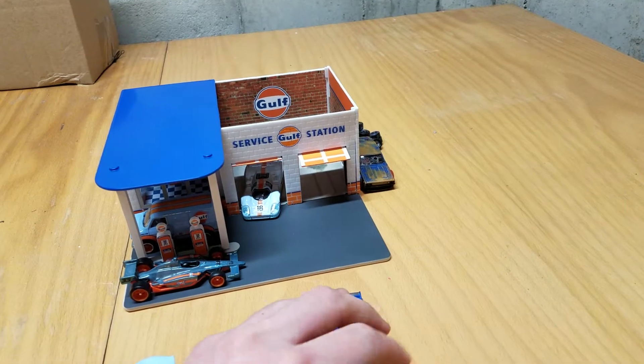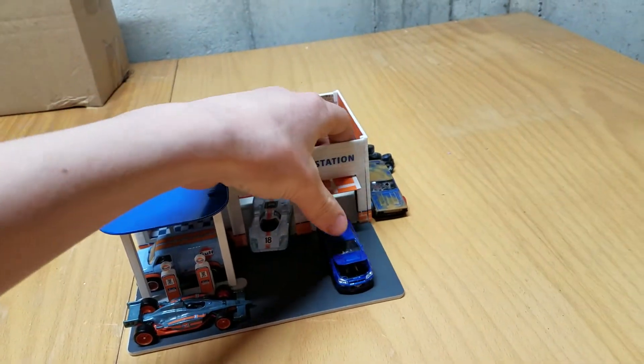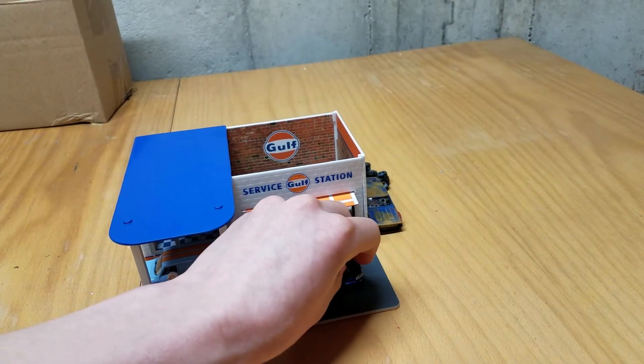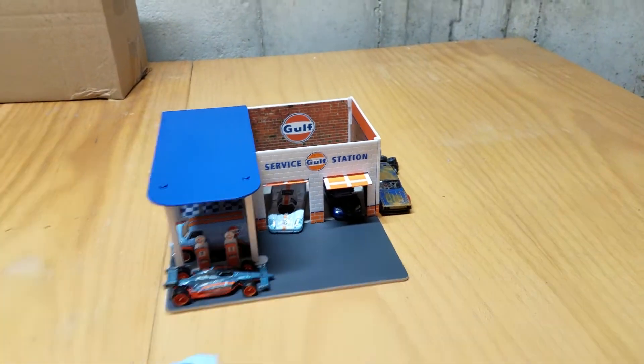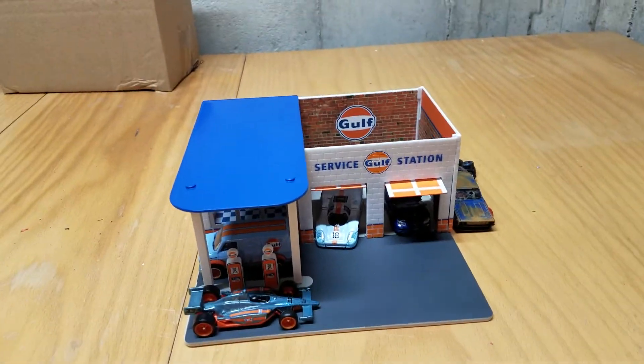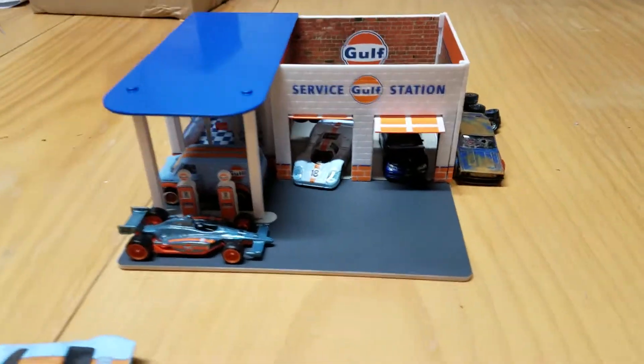I also bought a couple of Johnny Lightnings that I didn't bring down here. One of them was a red Corvette Stingray from the 1960s, and the other one was a red, white, and blue America-themed Pontiac Belvedere. So I got a couple of Johnny Lightnings — those are pretty cool.